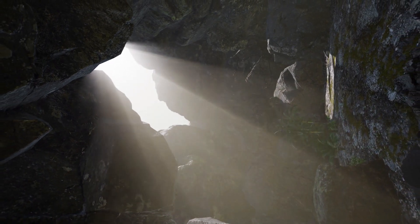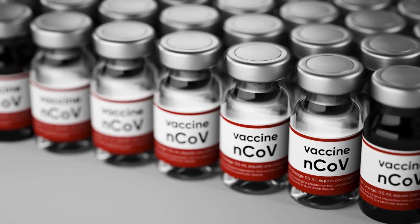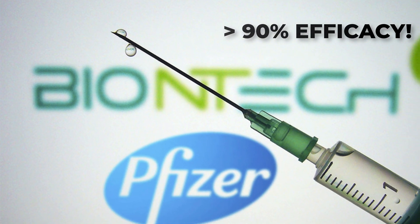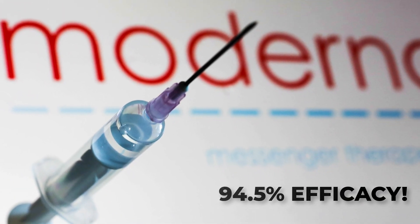Unless you've been living under a rock these past two weeks, you've probably heard the great news that two of the leading vaccine contenders for COVID-19 have had some amazing initial results. The joint effort by BioNTech and Pfizer announced on November 9th that their vaccine candidate has a greater than 90% efficacy. And just this week, on November 16th, Moderna announced that their vaccine candidate has a 94.5% efficacy.